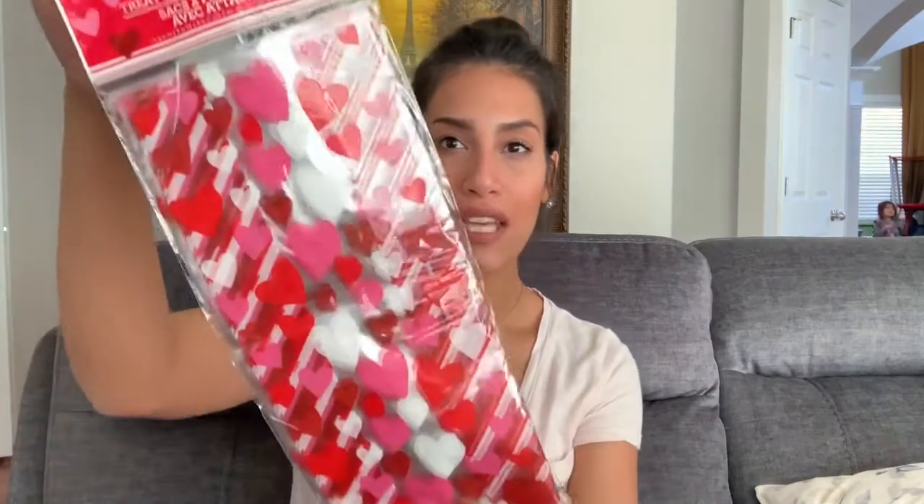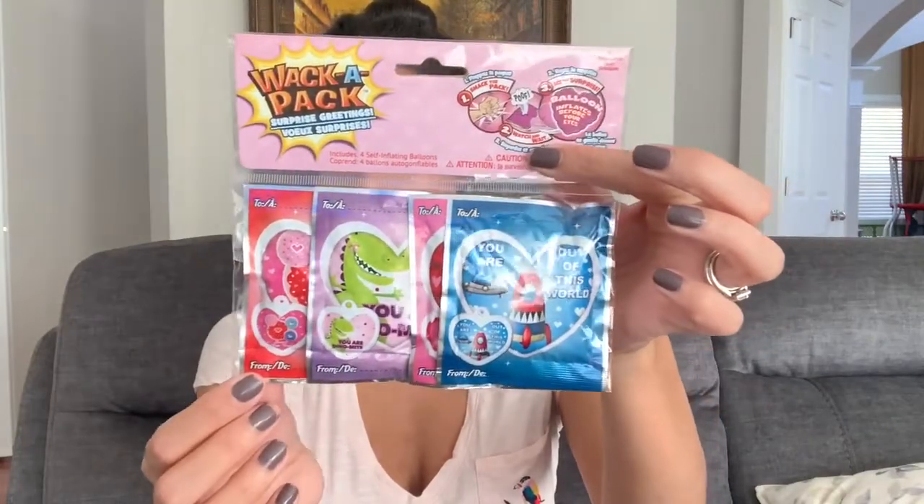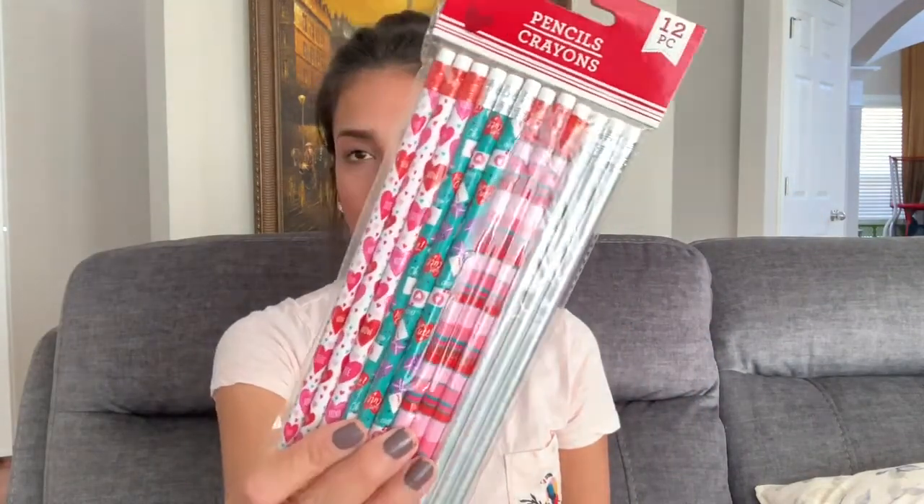I bought these treat bags — they're just clear with pink and red hearts — and that's where I'm going to put all the stuff in. I also bought these, they're called Whack-a-Pack, so you punch them and they blow up to be a balloon. I bought three packs of those to put in the little goodie bag. And then I bought a pack of pencils so each kid will get one pencil.